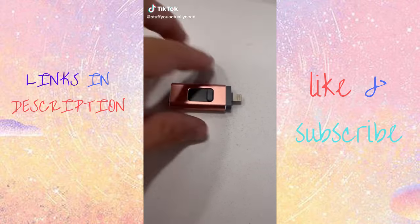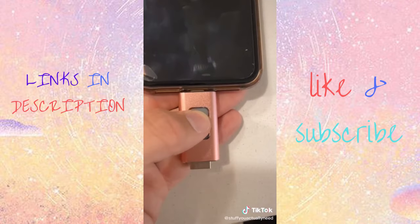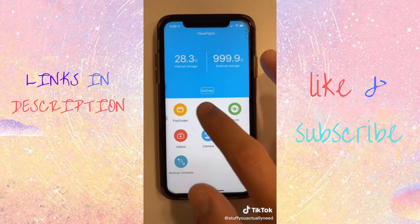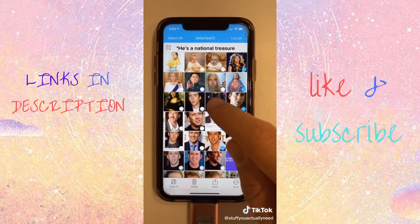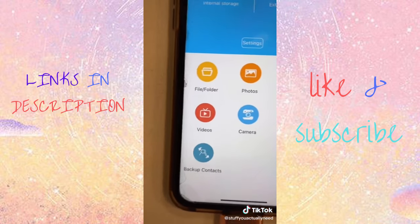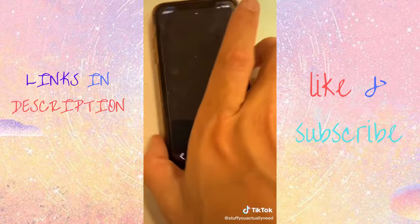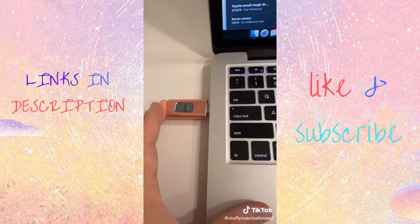This is a one terabyte external hard drive for your phone or computer. All you do is plug it in, download the free app, and copy all your photos that you don't have room for on your phone anymore. You can store music, videos, and even take pictures directly onto the hard drive. Plus it works as a regular USB drive so you can take things off your computer or transfer files across.